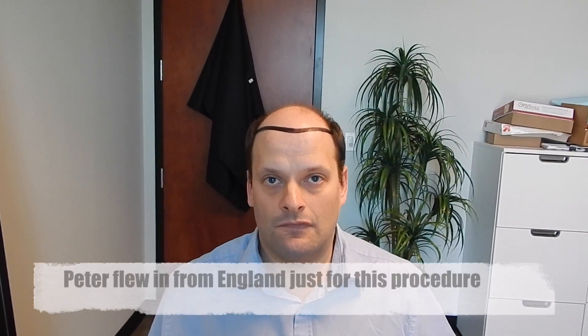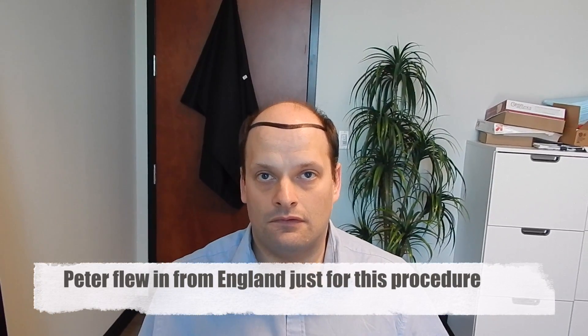Dr. Huebner here, Natural Transplants. I'm here with Peter, and Peter has come all the way from England for his surgery today, which is a Hue Plus. So we're going to get him as much tissue as we possibly can, as many hairs as we can. Peter, thank you for coming all the way over from England — what has your experience been so far, and tell us about your goals today and why you came.